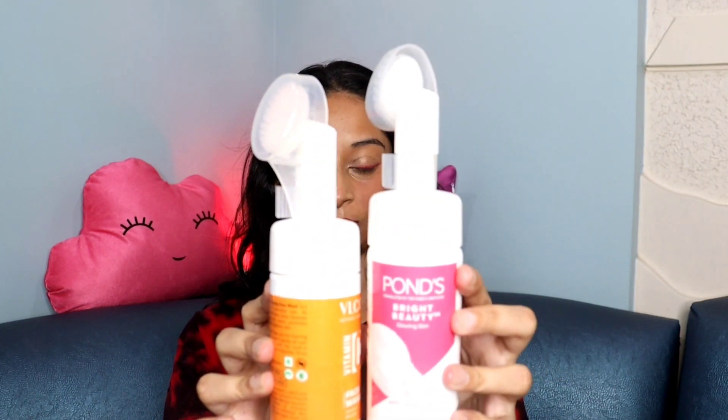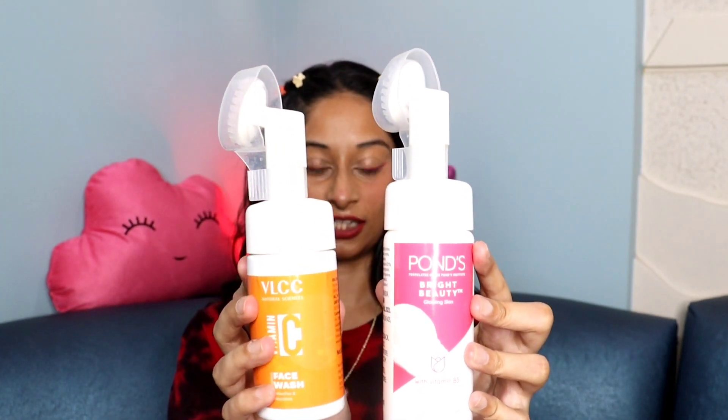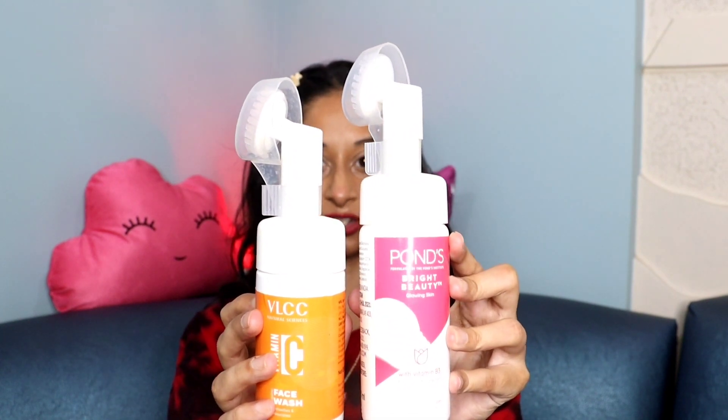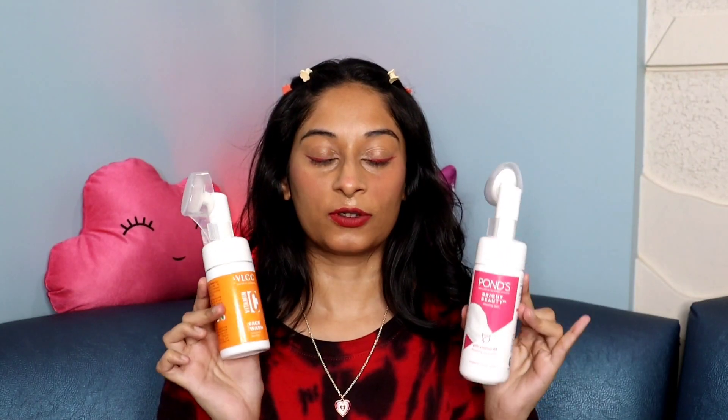The first category is skincare. I have two face washes which I loved in previous months. The first is from VLCC — their Vitamin C face wash — and the second is from Pawns, their newly launched Bright Beauty face wash. I loved both of these; they performed so well on my skin.